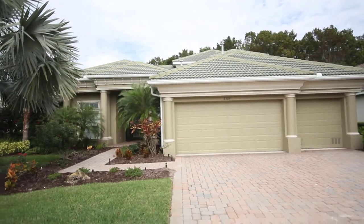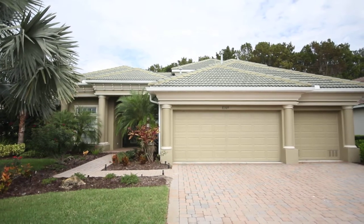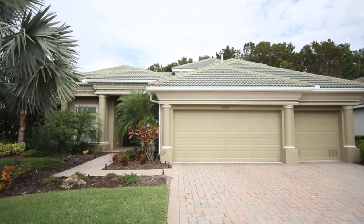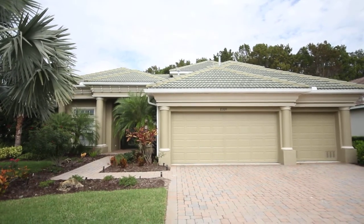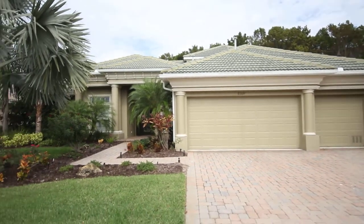Here we are at 8039 Quail Greens Terrace in Stony Brook Golf & Country Club. This is a gated community. This home offers four bedrooms, four bathrooms, 3,242 square feet under air with a pool and spa. Come take a tour with me.